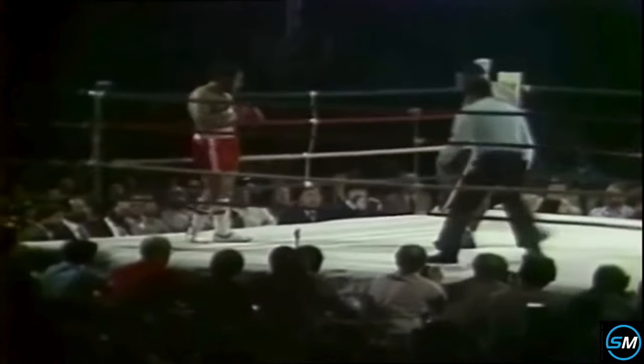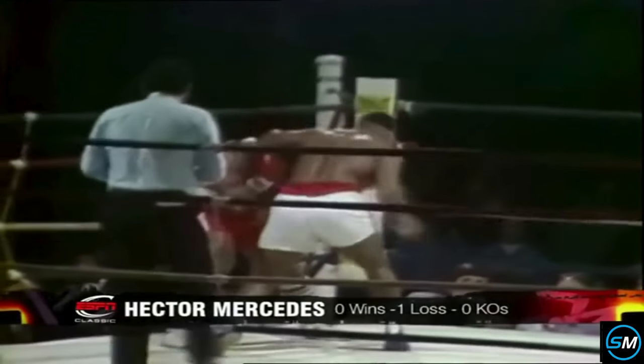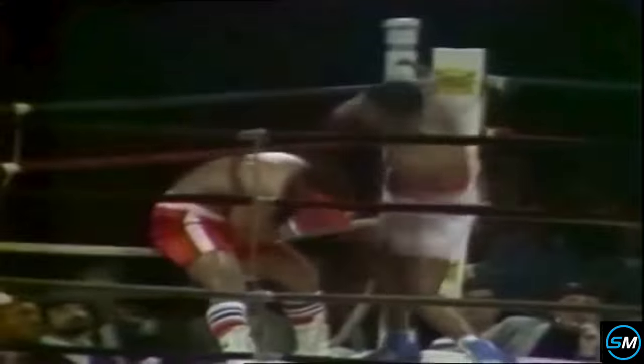Professional debut of Mike Tyson in the white trunks against Hector Mercedes. We're in the Plaza Convention Centre, Albany, and this is not going to take too long. We're in round one.